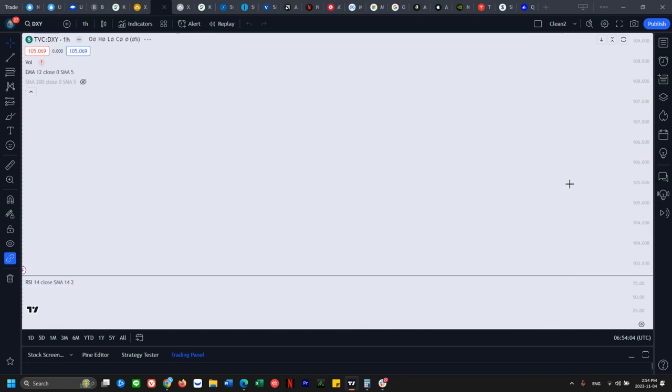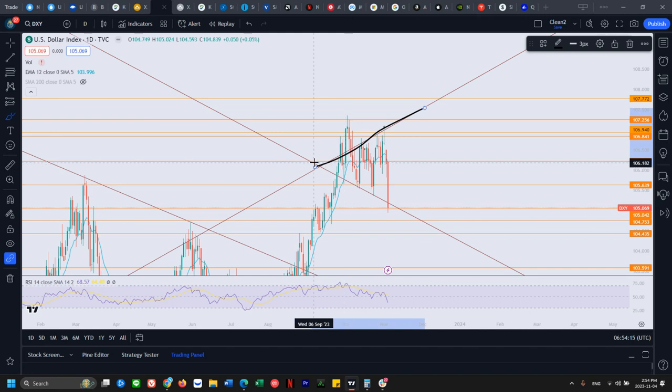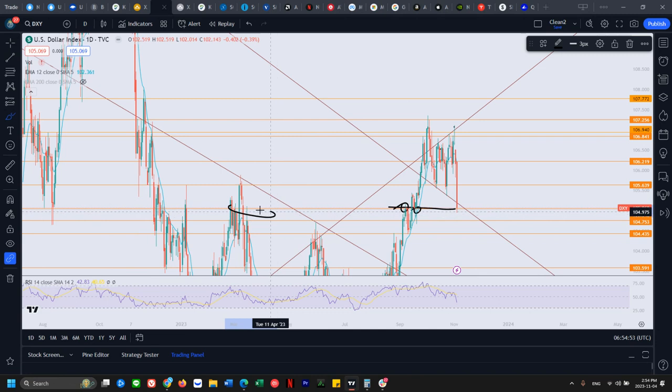The US dollar pretty much rolled over and we are out of that megaphone. We've been looking at this megaphone — resistance and support — exactly at that spot it formed the wick, then rolled over. After the FOMC day, we had a lot of macro news — Fed pivot talks and all that — and the US dollar came down to test this 105 support, which was acting as prior resistance and prior support multiple times. Very clear big flush down to the support.